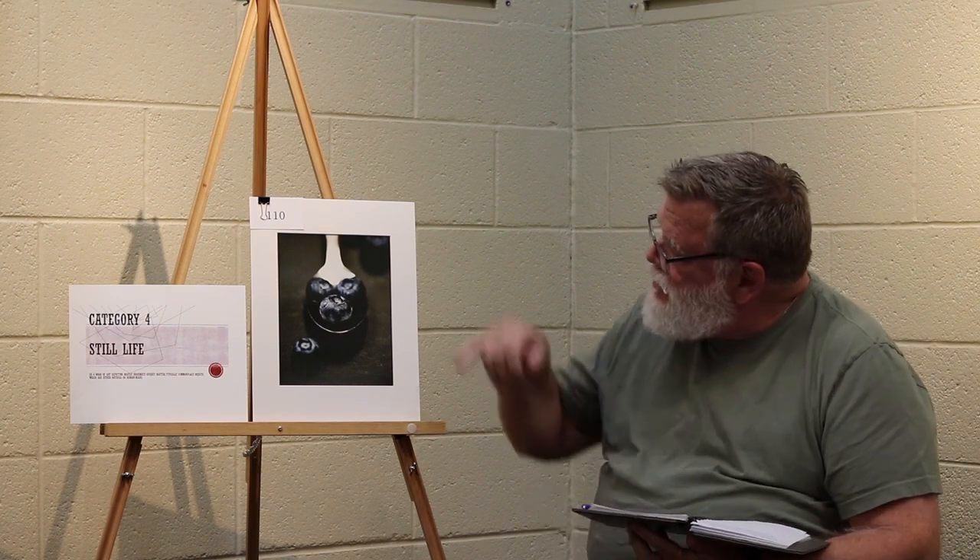Category 4 still life, honorable mention. Strong contrast between the background and the silver spoon portion. Nice sharp focus on the subject — blueberry. Rule of odds came into effect here; we have three blueberries in the center. And it's very nice from a simplicity perspective.